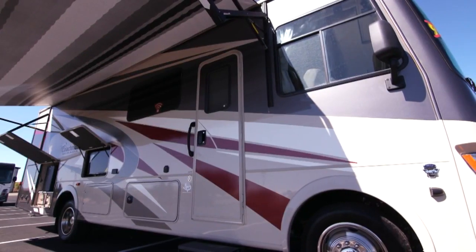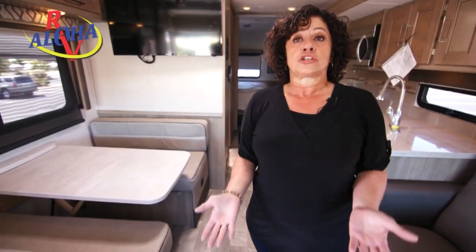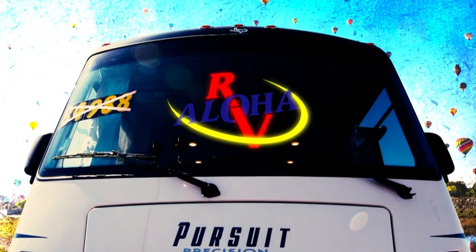There's a lot of storage in the Class A's, and that's why people buy them — there's a lot more storage. You're sitting up high, so you have that basement storage, and you can bring all your stuff when you come down here for the balloons. Aloha RV is located just off Pan American Freeway, north of Paseo del Norte in Albuquerque. For more information, head to nmliving.com.